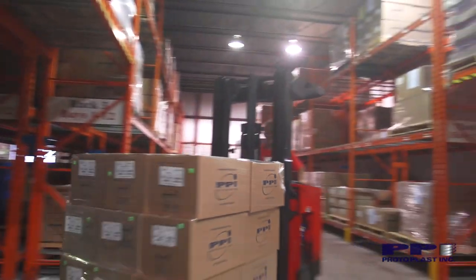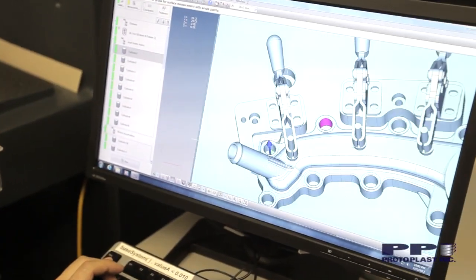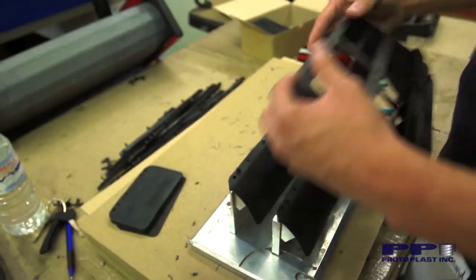PPI is a full turnkey supplier, working with clients from concept, design, development, all the way through to production and value-added assemblies.